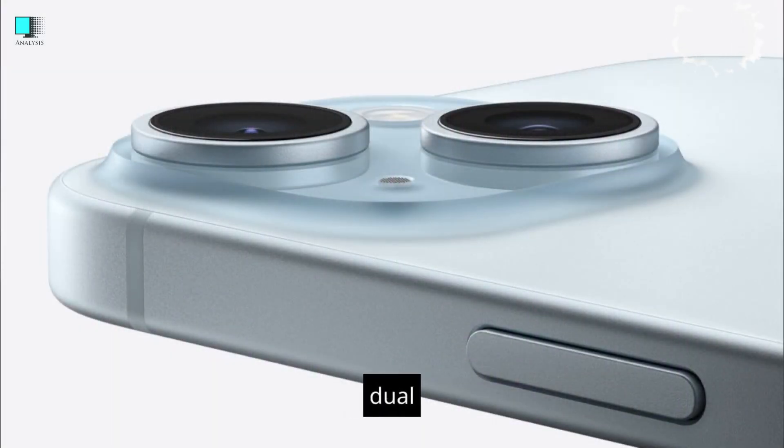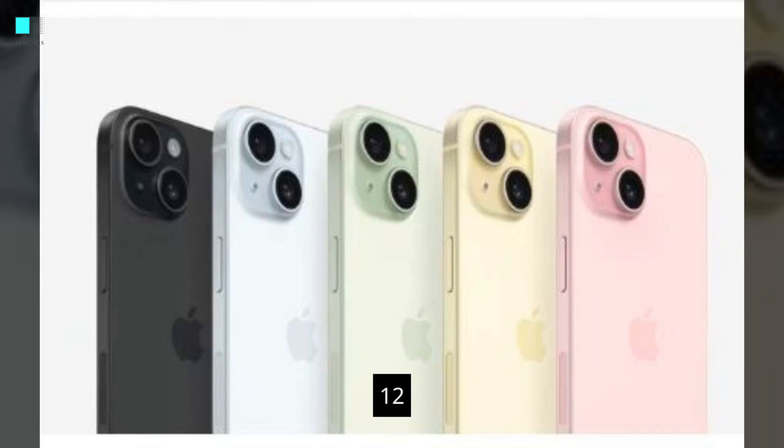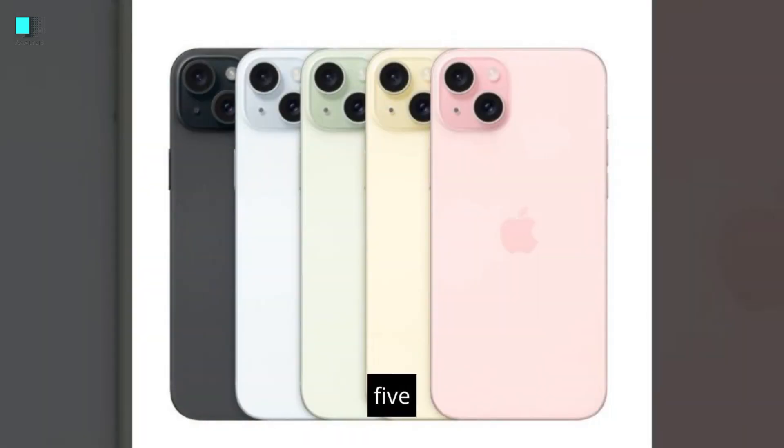The iPhone 15 has a dual-lens rear camera system with a 12MP wide-angle lens and a 12MP ultra-wide-angle lens. Both models also have a 12MP front-facing camera.